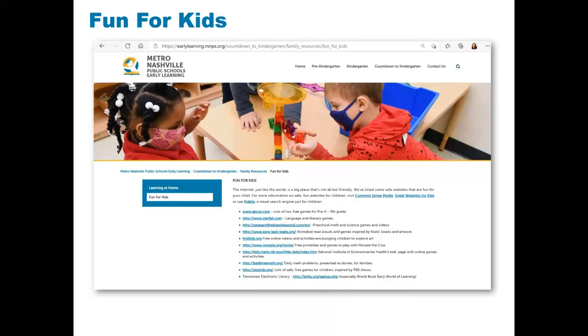The internet is a large space, and sometimes as you navigate, you find areas that are not kid-friendly. Working with community partners, we created a list of fun, safe websites for children to explore. In the Fun for Kids section, we created a list of those websites. We still recommend monitoring your child as they use these websites or any websites.